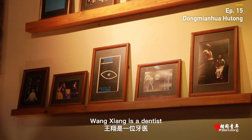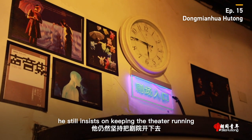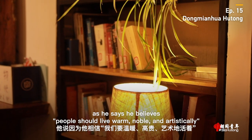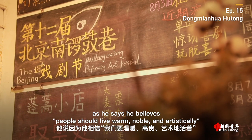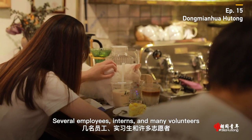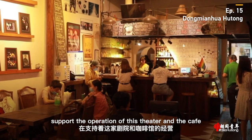Wang Xiang is a dentist. With a deficit of 10 million yuan, he still insists on keeping the theater running, as he says he believes people should live warm, noble, and artistically. Several employees, interns, and many volunteers support the operation of this theater and the cafe.